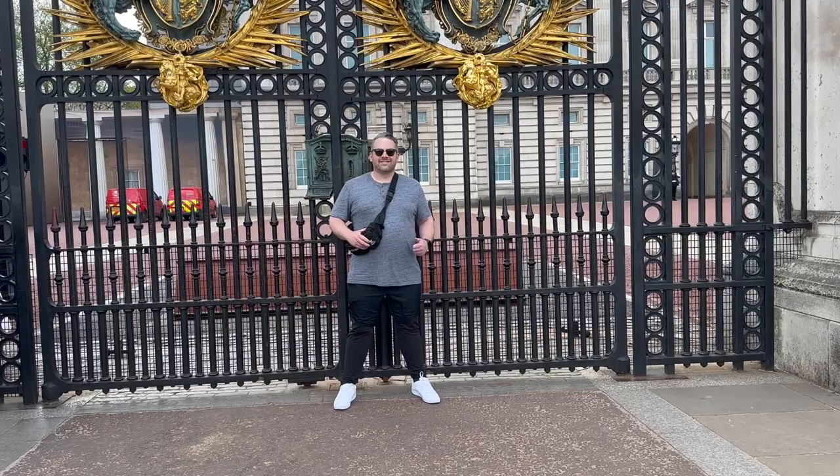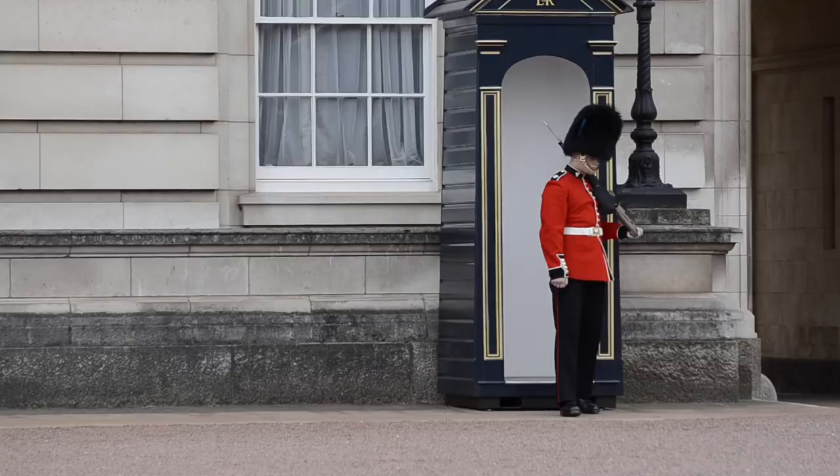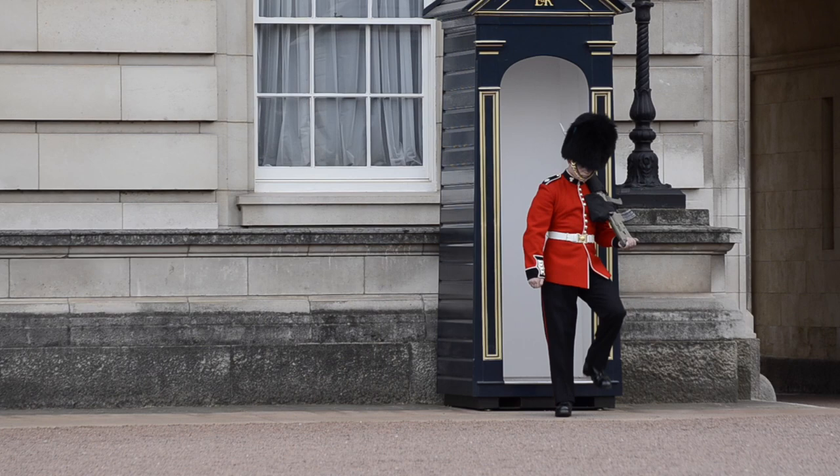Tickets are £33 per adult if you buy them on site, and it goes down to about £30 if you book in advance, which is highly recommended. Not only do tickets sell out pretty fast, but booking in advance will help you know whether Buckingham Palace is actually open for visitors on the day you're planning to be there.